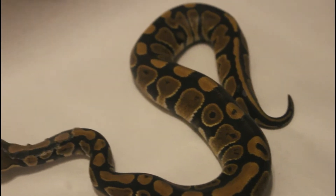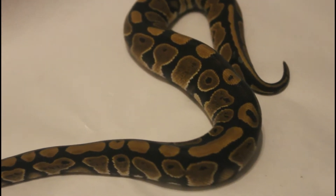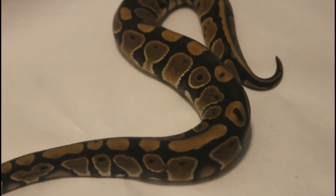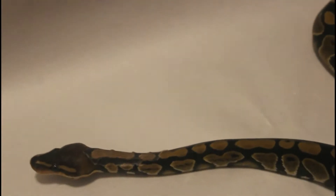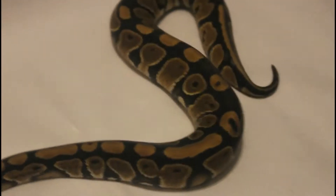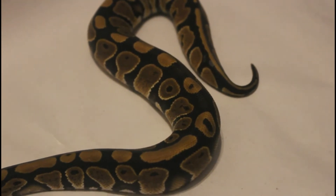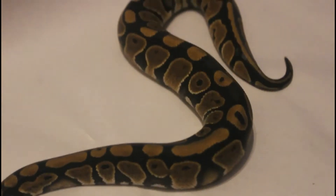Yeah, this is another holdback girl, beautiful mahogany. I always liked the mahogany gene when I first got into ball pythons; they were a little expensive so couldn't really afford them, but now they've dropped down in price and I produced this one from my male.